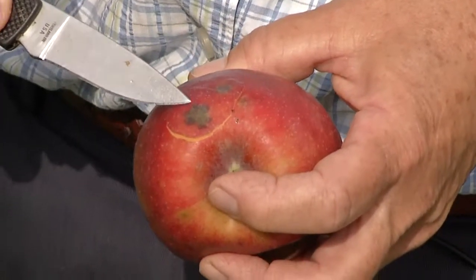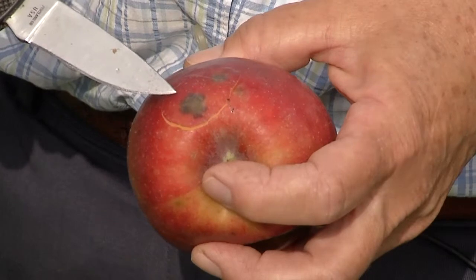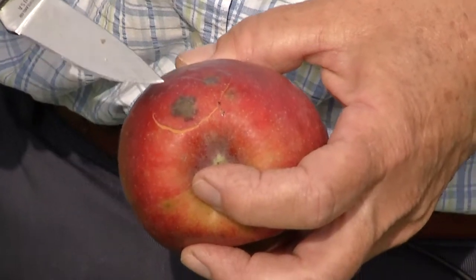This new stink bug is causing problems with a lot of our Ohio crops. The apple's turning red, it's ready to harvest, and the area where the stink bug's fed usually shows up as a dark blotch.